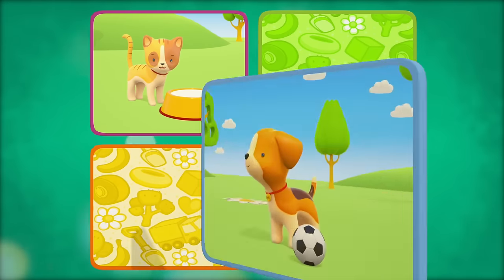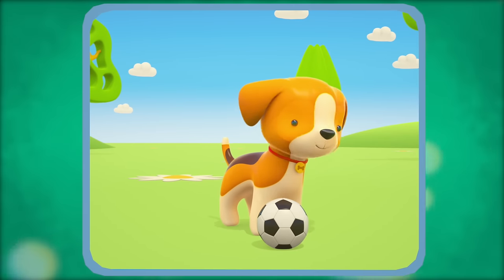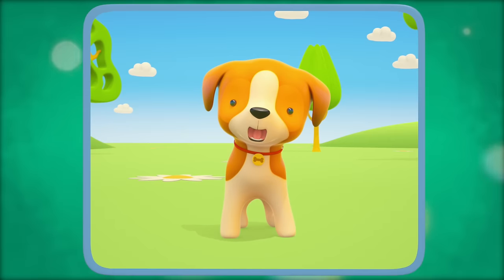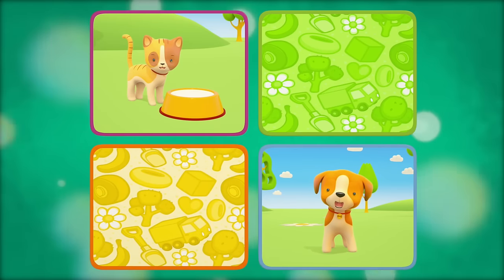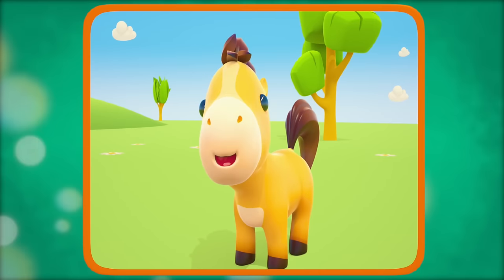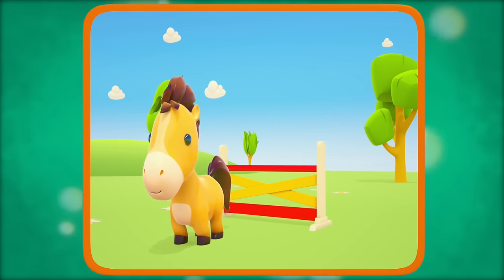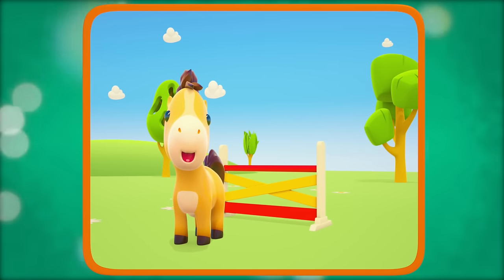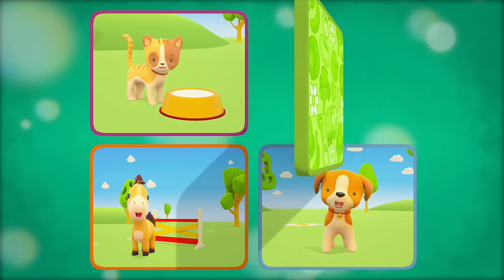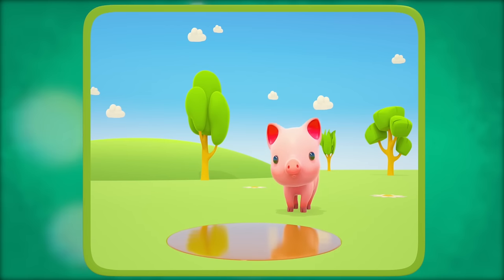What does a puppy do? A puppy barks. What does a horse do? A horse neighs. What does a little pig do? Oinks.